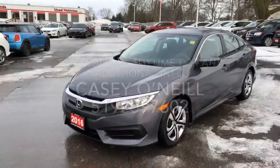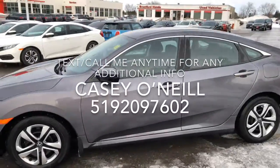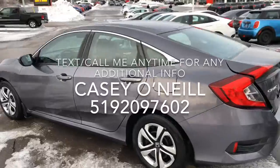Hey everyone, Casey O'Neill here again from Brantford Honda. Today I'm in a 2016 Honda Civic LX — this one's only got 25,000 kilometers on it, fully Honda certified with warranty until 160,000 kilometers. Let's check it out. You can see it's that nice dark gray metallic, a really nice color that shows the edges nicely — excellent condition on the driver's side.